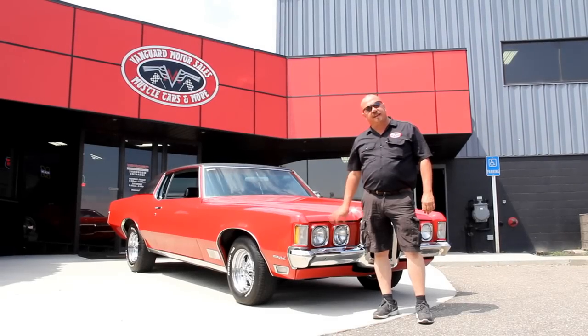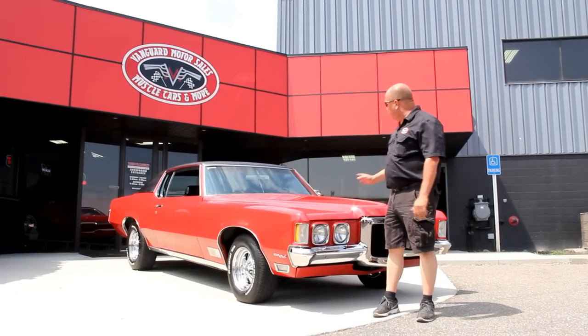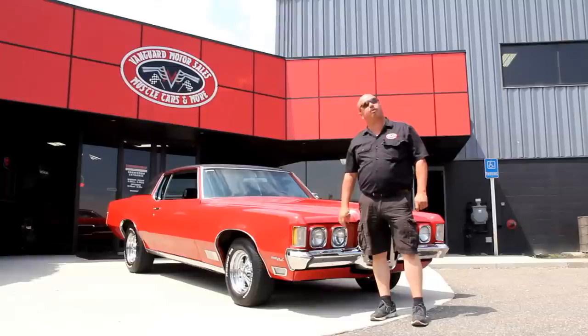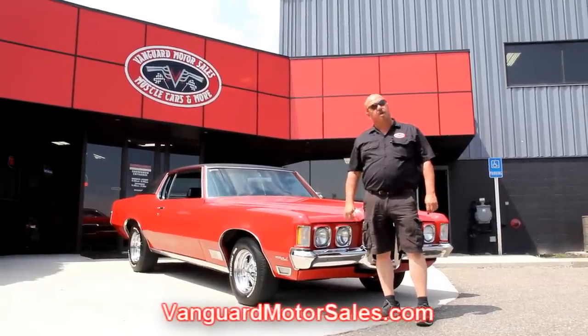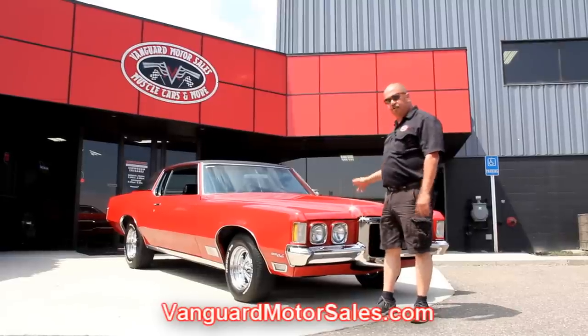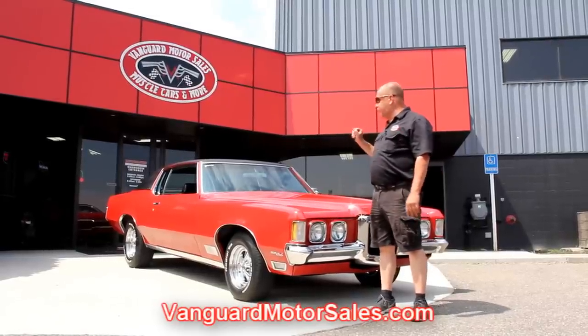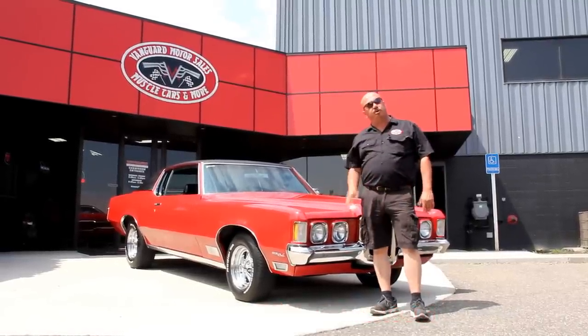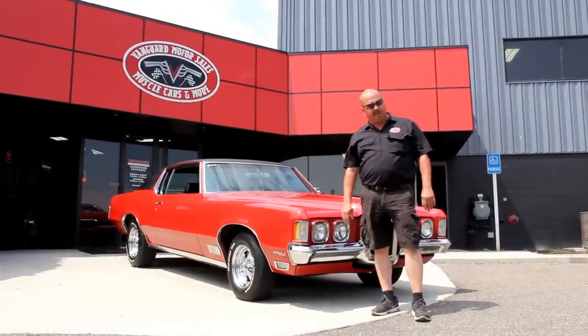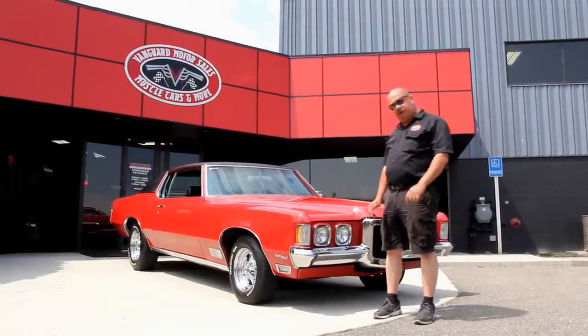We're out here with the 1970 Grand Prix now — beautiful red paint job. If you want to see about a hundred pictures of the car, go to our website at VanguardMotorSales.com. We put them up on the lift, shoot the bottom, under the hood, the interior, and the trunk. We'll show you everything you need to see so you can make a really good decision on your muscle car investment.